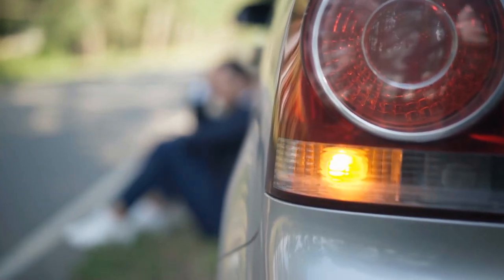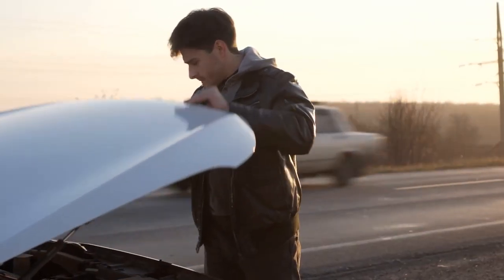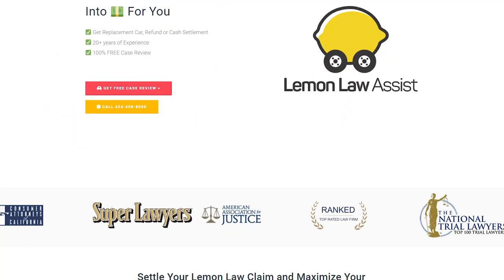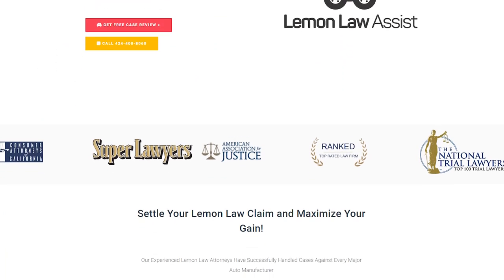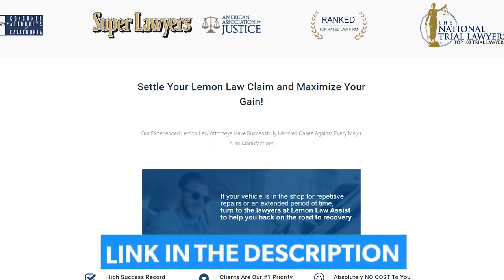Are you tired of dealing with a lemon car that's constantly breaking down? Are you frustrated with the warranty not covering repeated repairs? Don't worry, Lemon Law Assist is here to help. Find out if you're eligible for compensation by checking out our website, LemonLawAssist.com, or call us at 424-408-8060 for a free assessment of your ride.